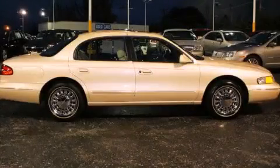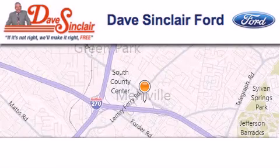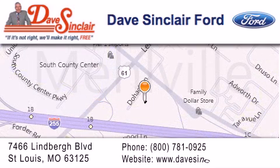Contact us today to arrange your test drive. Dave Sinclair Ford is located at 7466 Lindbergh Blvd in St. Louis. Our goal is to exceed all of your expectations to ensure that you'll return for future visits.